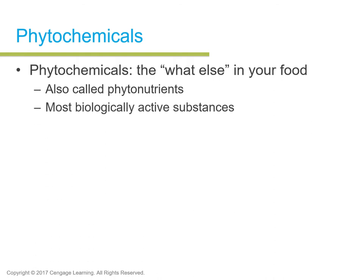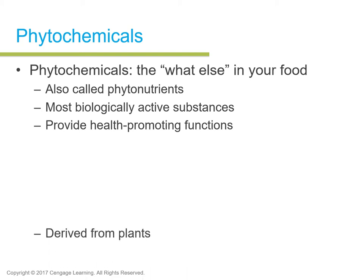Phytochemicals are very biologically active substances found in plants. They provide health-promoting functions and have a relation with diseases, disorders, and conditions. They are derived from plants.